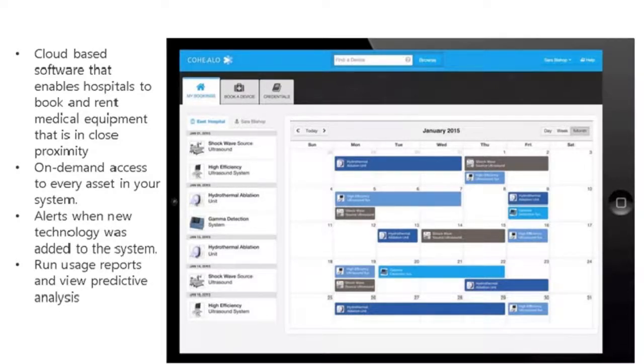The platform provides on-demand access so hospitals can see all equipment within their system, alerts for new equipment or technology within close proximity of partner hospitals, and usage reports so hospitals can see how effectively they're using and sharing their equipment. They can also view predictive analysis. This model is really great for using data to share materials, save costs, and reduce the amount of products required.